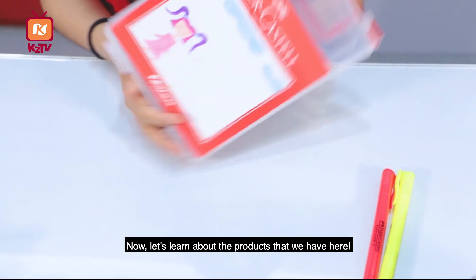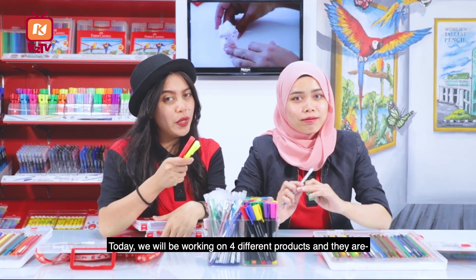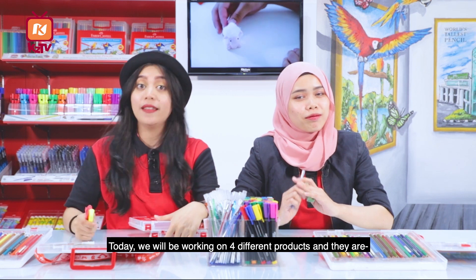Now, let's learn about the products in here. Today, we will be working on 4 different products. They are Wonderbox, Sketch Liner, Pen, and Google Fumata.